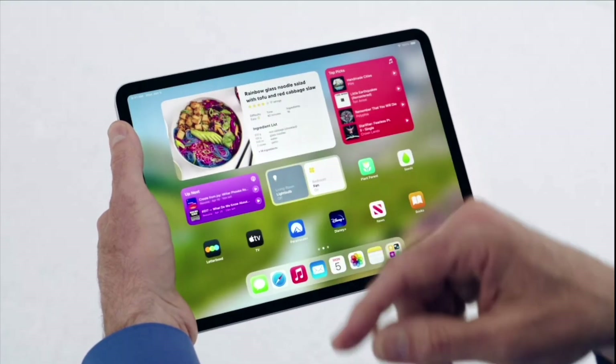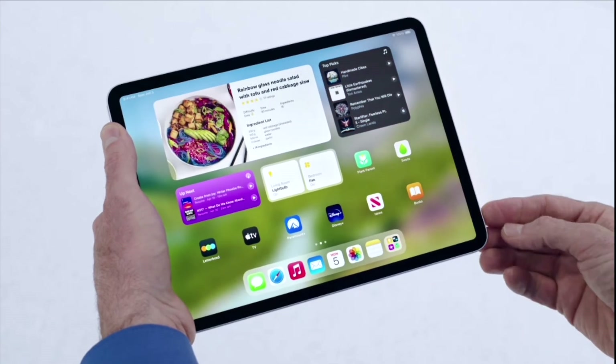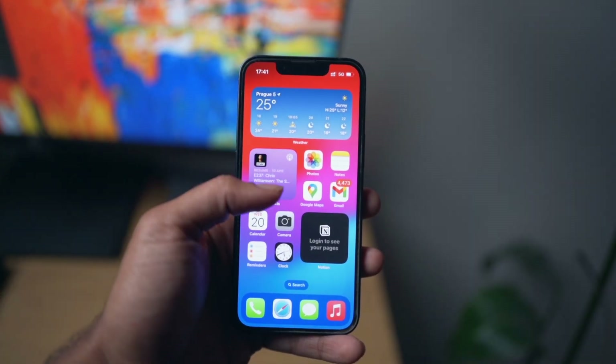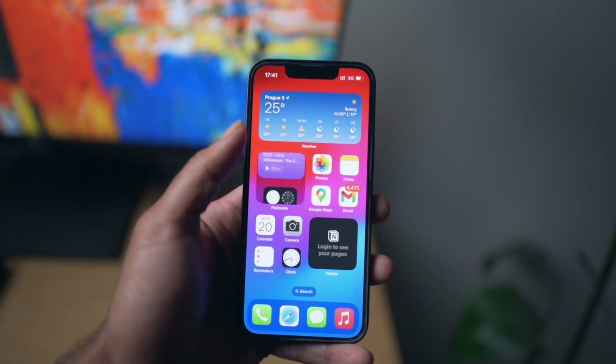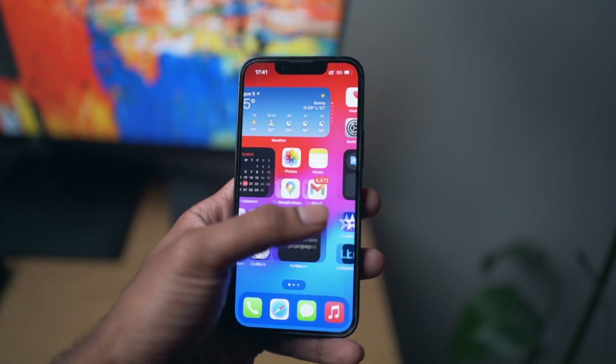Interactive widgets — finally Apple understood what widgets are for. Before, you just had widgets on your home screen and you had to click on them to open the app to make any changes; you couldn't interact with the widgets directly on the home screen. That has changed with iOS 17. Now you can interact from outside without having to open the app — like playing music, checking off your reminder list, or any app that supports widgets on Apple's home screen.